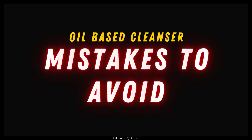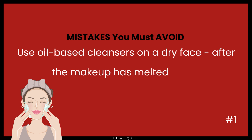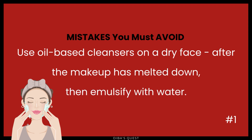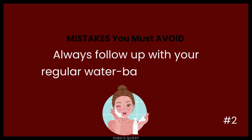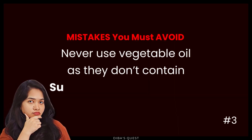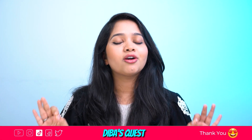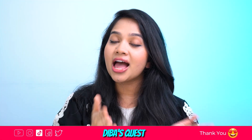Oil-based cleansers are my most favorite way of double cleansing, but here are some mistakes you must avoid: always use them on a dry face, let the makeup melt down before emulsifying with water, and always follow up with your regular water-based cleanser. Never use vegetable oil as a substitute — they don't contain surfactants or emulsifiers. So this was my simple breakdown of the double cleansing process. If you have any more questions, leave them below. Take care of yourself and remember to love the skin you're in. This is Sarah Deba, signing off from Deba's Quest.